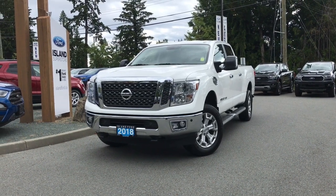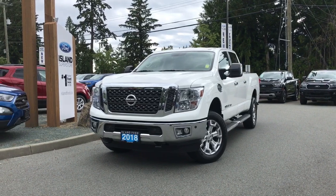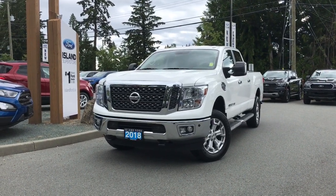Thank you for joining us today at Island Ford Superstore. We're located on Norcross Road in Duncan, BC, just off the Trans-Canada Highway, or online at IslandFord.ca.